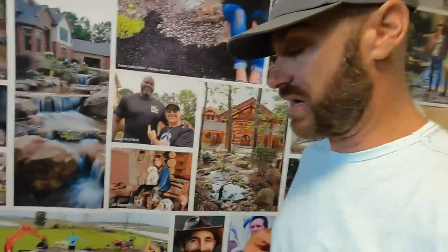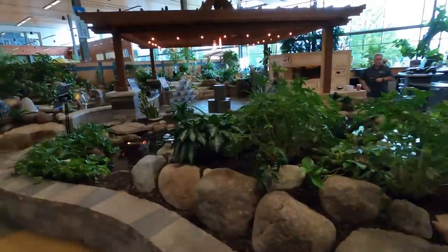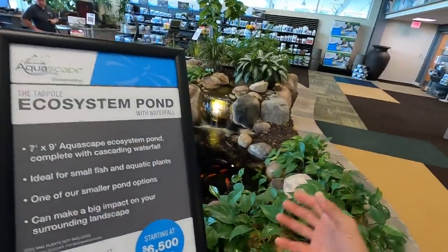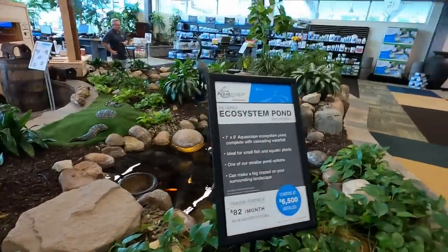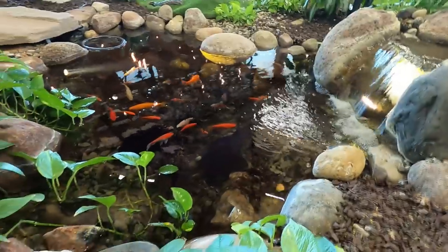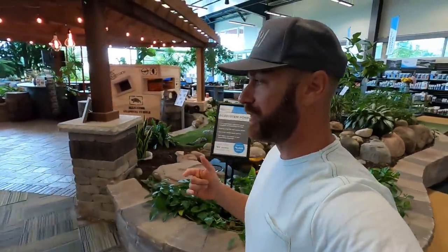You guys get a little sneak peek of Aqualand. Over here you can see Aquascape's retail area — they set up ponds so people have an idea of the different kits you can get to create your own ecosystem pond. This one's the Tadpole — it's a beginner's small pond. It basically comes with a seven-by-nine Aquascape ecosystem pond with a waterfall. It's a great pond for up to four turtles.